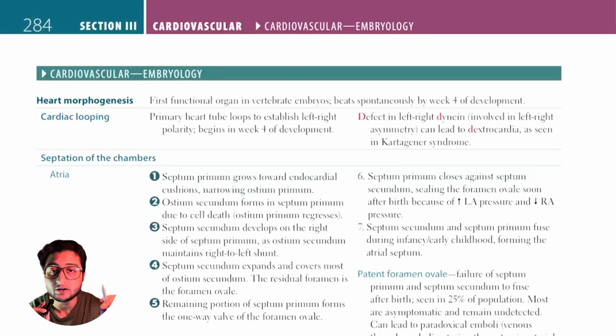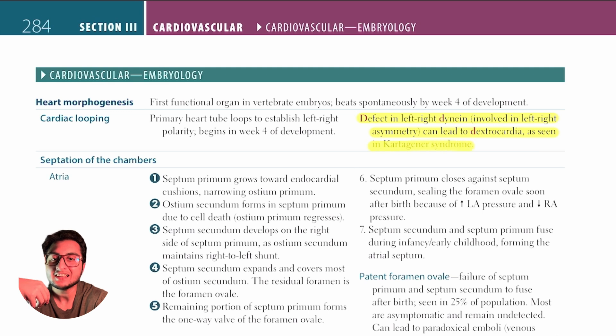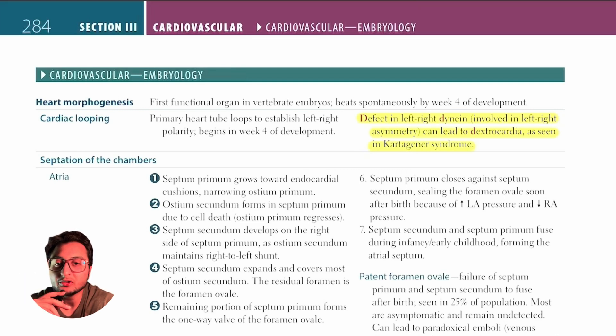Next on this page, we're going to be talking about Kartagener syndrome. Kartagener syndrome is very unique. Basically, there's a molecule in our body called dynein. Dynein has a lot of functions — one of them is movement, and that's why it's present in the cilia of the body. It also has a very important role in establishing left-right polarity, which basically means which structures are going to be present on the left side of the body, such as the heart, or which structures are going to be present on the right side of the body.